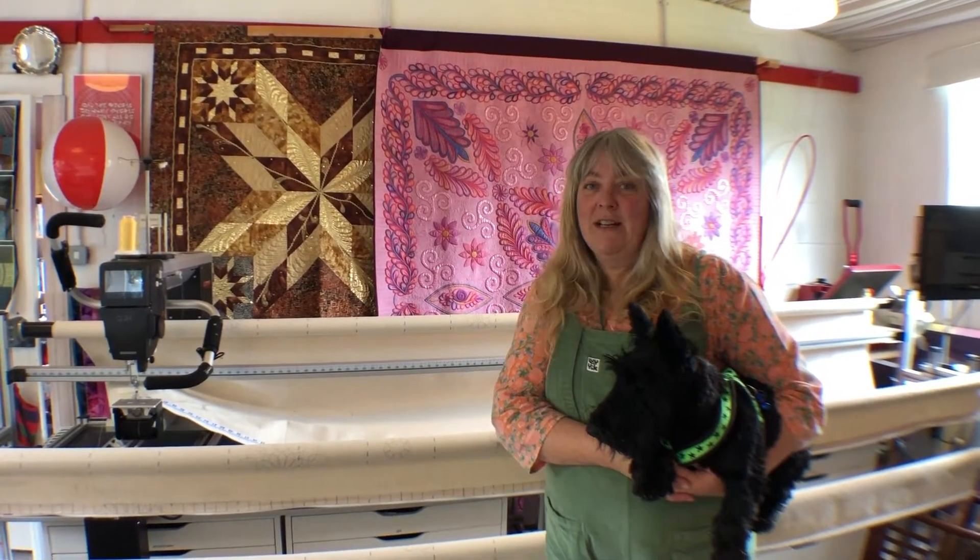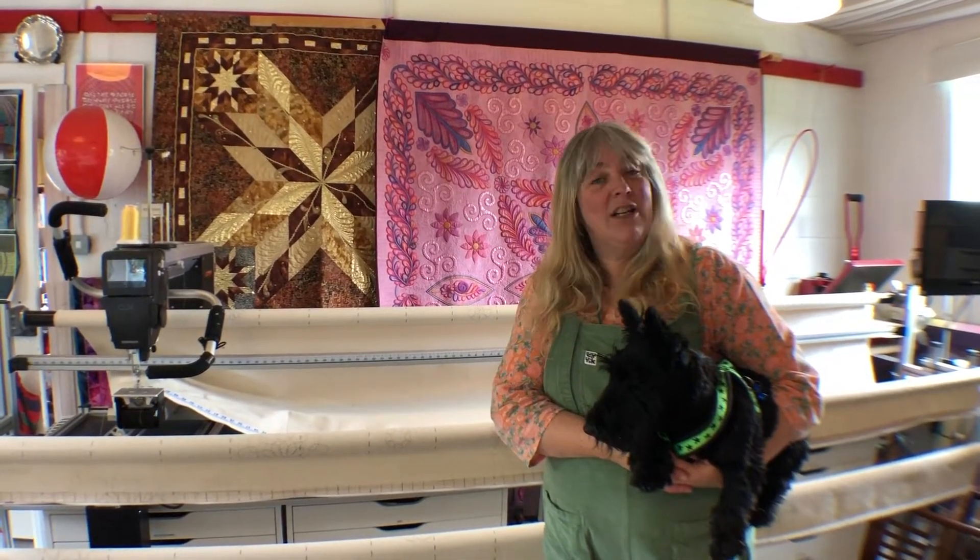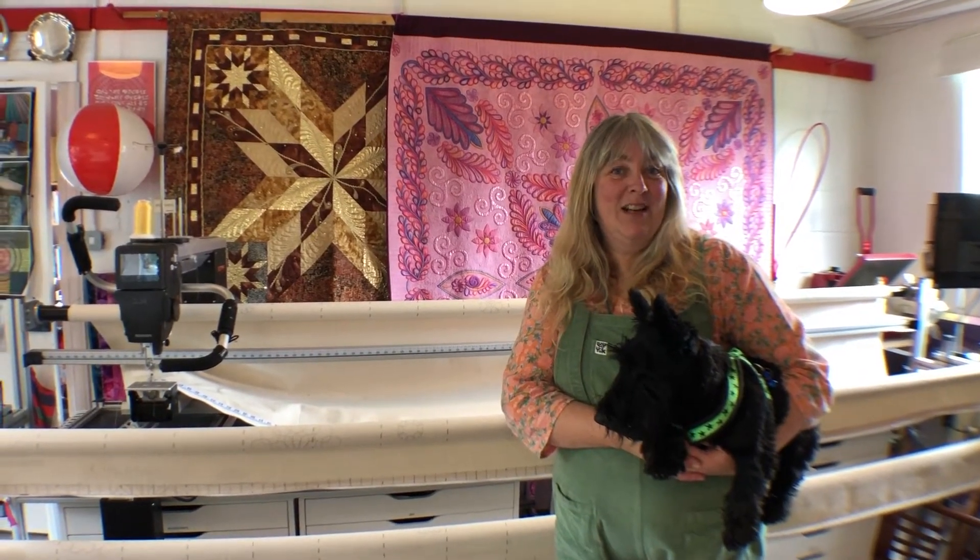It does get a bit out of control sometimes. Well, Nessie and I hope you've enjoyed the whistle-stop tour of the studio. Who knows - if you liked it, perhaps I'll come back another day and show you my quilts and all the things that I've got stashed away in boxes. Bye for now.